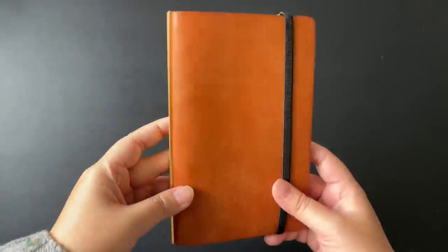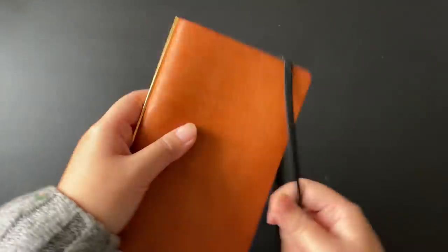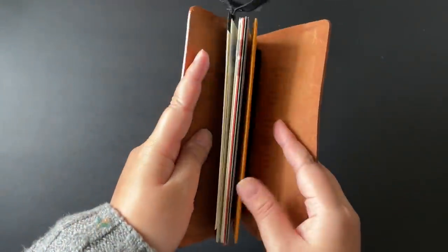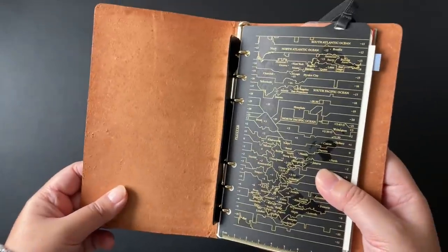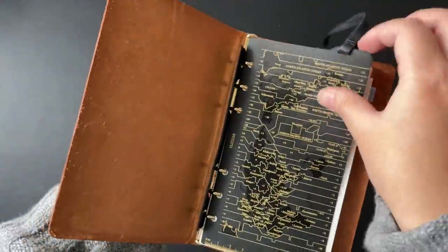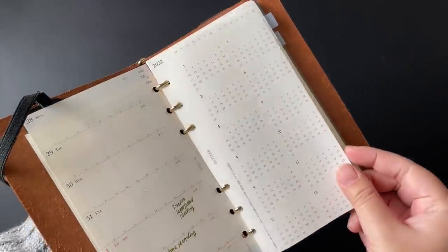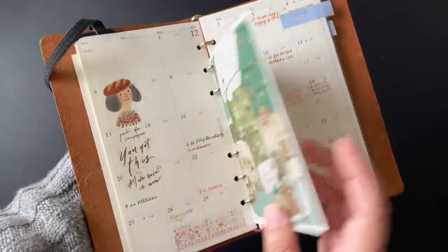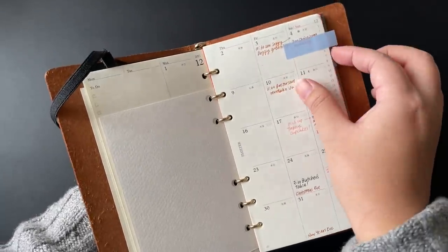My third most important planner — no surprise — is also a Plotter. I really enjoy the modularity of switching in inserts, putting things in, taking them out when completed, and having the flexibility to move things around based on my schedule. This is my all-in-one planner outside of work. I use a lifter with a band so I can secure it in my pouch without pages being bent, and I like to decorate it with postcards and cute things. I pair it most importantly with a monthly calendar.